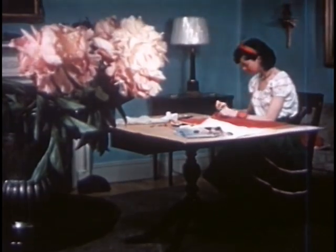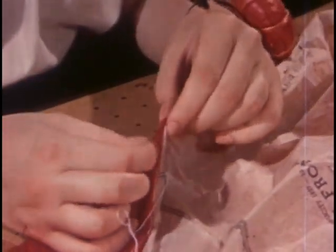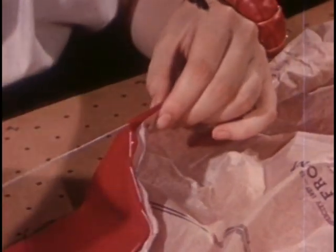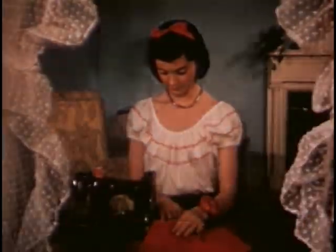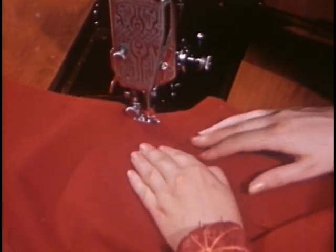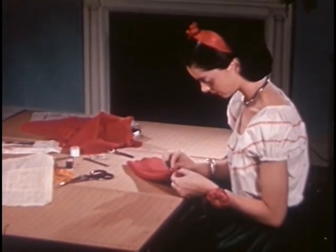She runs basting thread down the center of her blouse and skirt. Thus, when she fits her dress, she'll know whether the centers hang straight. She's making stay stitches along curved edges, so they won't pull out of shape. These preliminaries are important — it pays to be very careful about them.